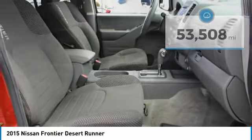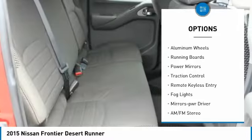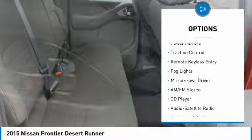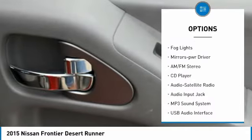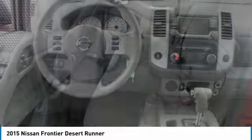Here are some of this vehicle's great options: sliding rear window, towing package, bed liner, aluminum wheels, running boards, power mirrors, traction control, remote keyless entry, fog lights, and mirror memory.